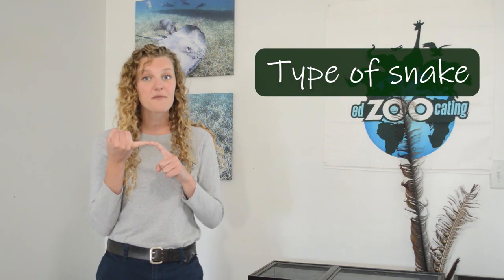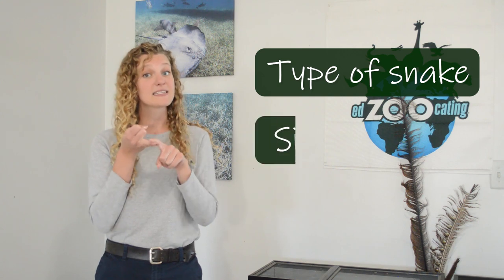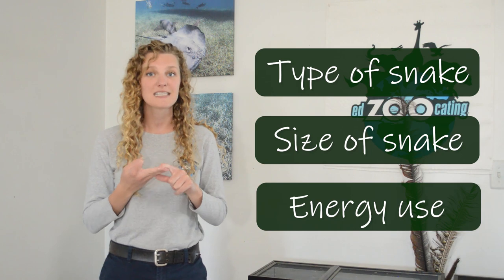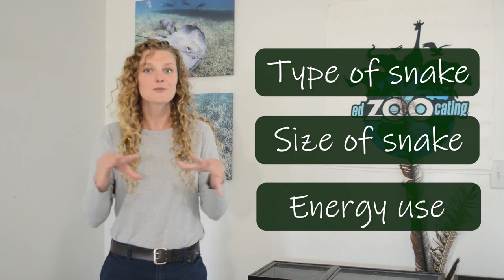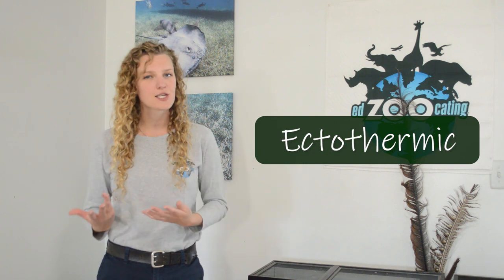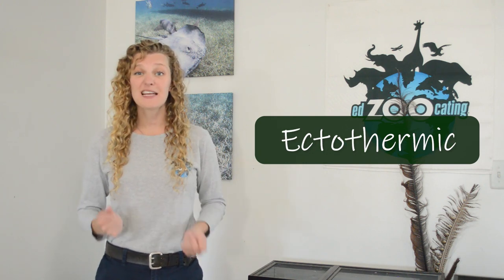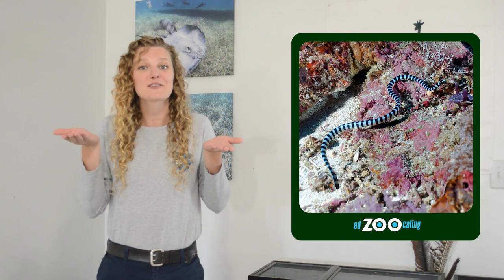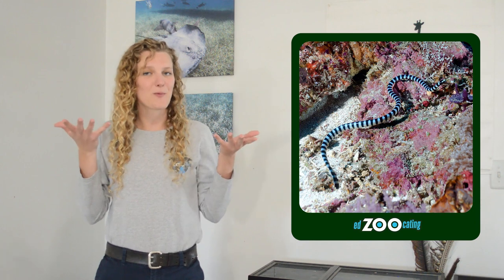The time a sea snake can stay underwater can vary depending on a lot of things: the type of sea snake, its size, and how much energy it is using while swimming. Like almost all reptiles, sea snakes are cold-blooded, also known as ectothermic, which means they cannot regulate their own body temperature. When they need to warm up, they have to go near the surface of the water where it's a little bit warmer.